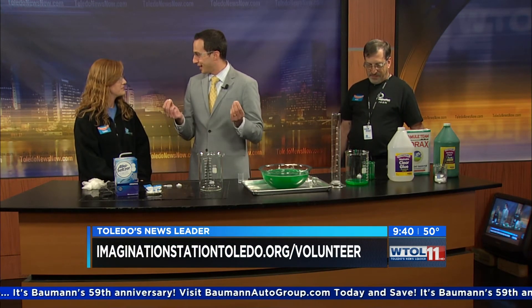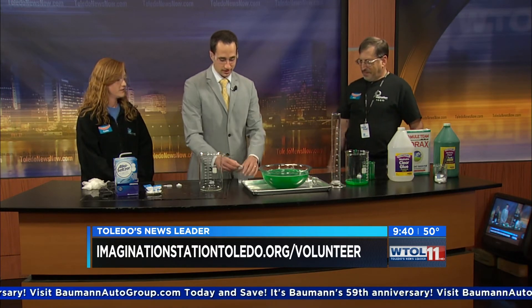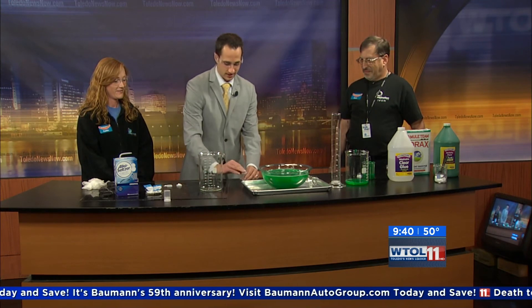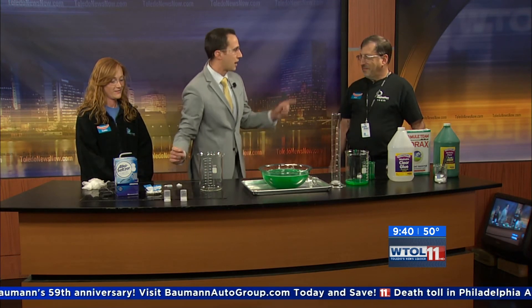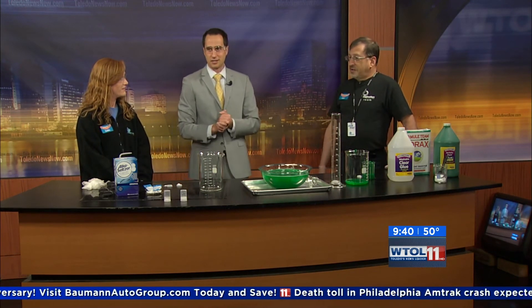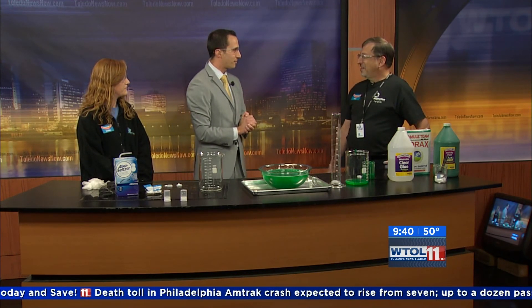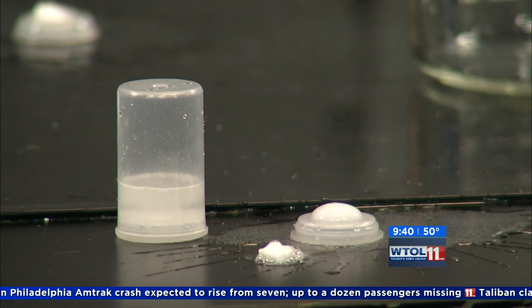Who benefits from this? The kids, exactly. Alan, how long have you been doing this with the Imagination Station? I've been with Imagination Station about five months now. And I'm sure you love every minute of it. It's a good chance to teach more science.